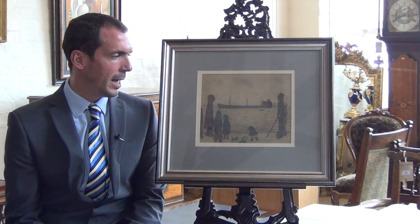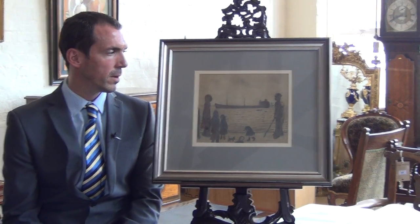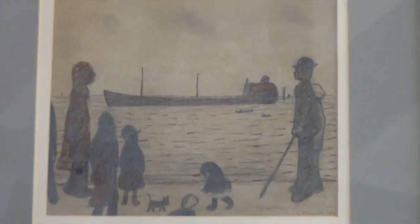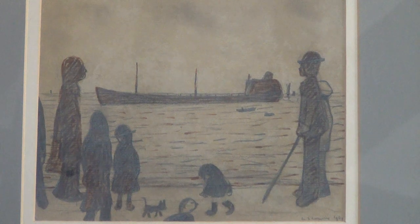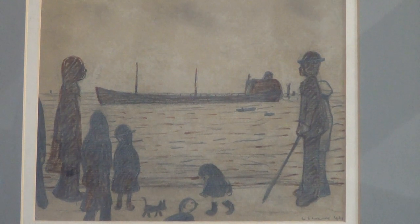The drawing is by Laurence Stephen Lowry and is a classic subject entitled 'People on a Promenade.' It's signed and dated in the bottom right-hand corner, 1969, and features many of the iconic imagery you would associate with paintings by Laurence Lowry.